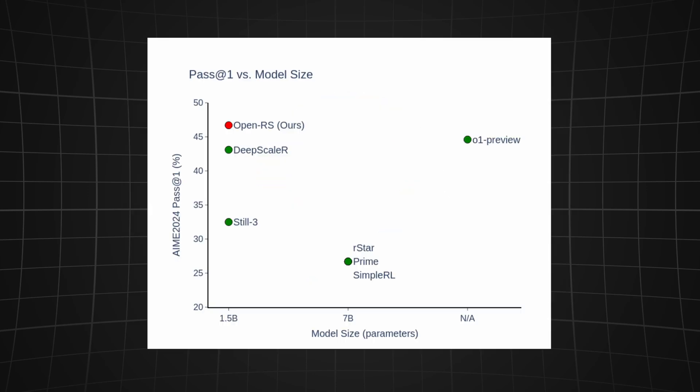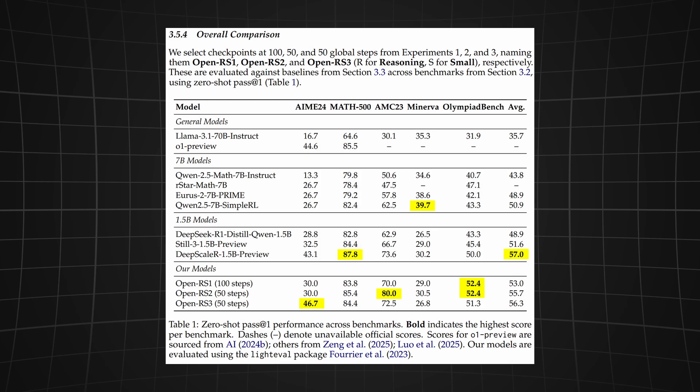We can see that on the AIME 2024 benchmark, this small model with only 1.5 billion parameters beats multiple models like DeepScale-R and even OpenAI's o1 preview by over two percent — and all of this at nearly zero cost.